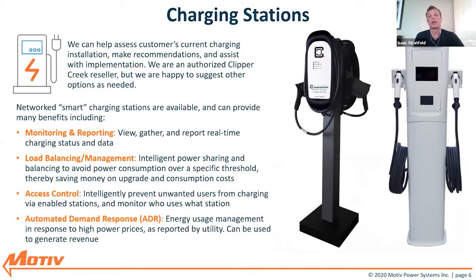For certain fleets, we find they want a mix of a dedicated high power level two station per vehicle — as we recommend — but also have that level three DC fast charging station on site as well. It's not necessarily an easy thing, especially for fleets who haven't done it before. We help with the entire process: we help customers assess whatever they might have currently on site, make recommendations on EVSE as well as installers, and we can assist with full implementation as a turnkey service. We are an authorized Clipper Creek reseller.